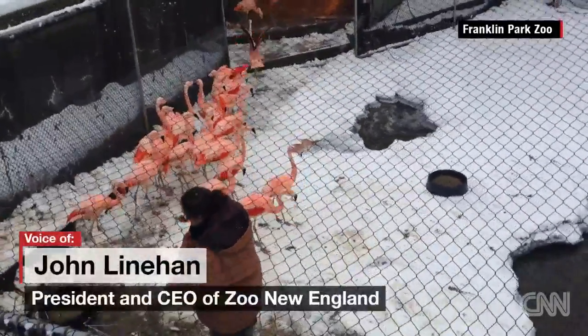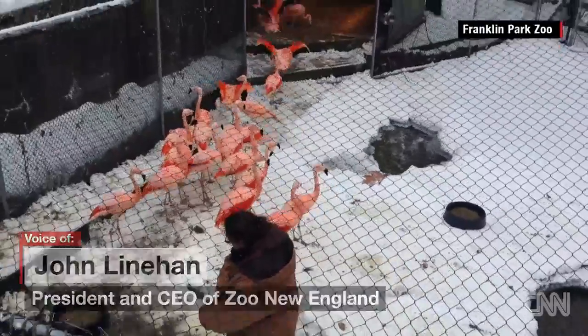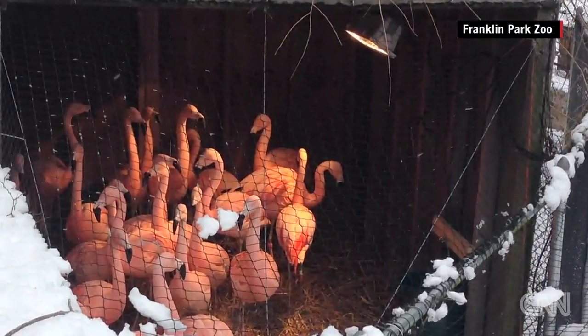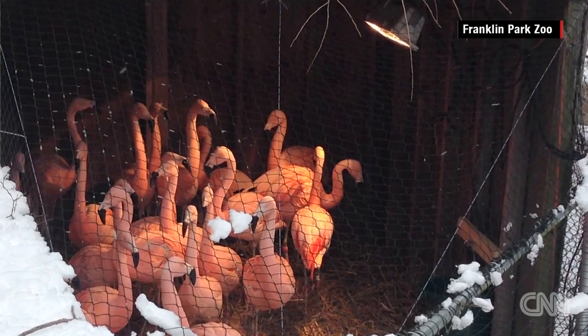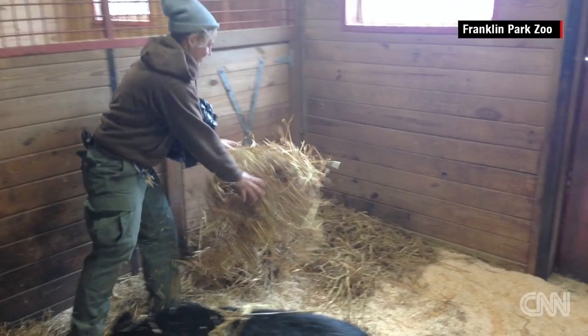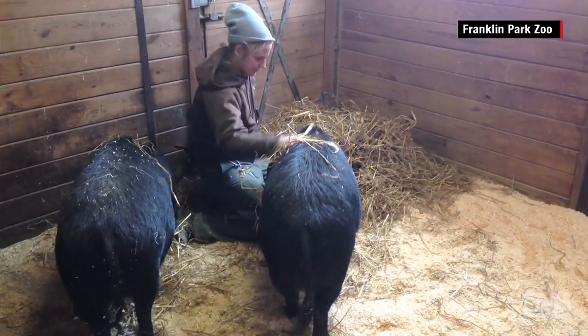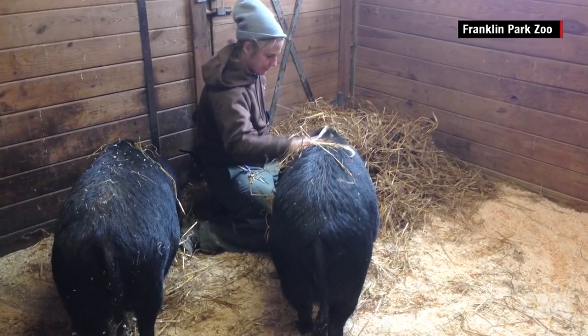Every animal has housing where it lives that is designed to be heated and maintained throughout any of these climatic conditions. All of our key areas are already wired to accept electrical generators should we lose power.